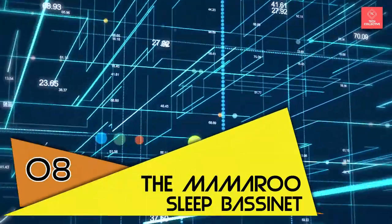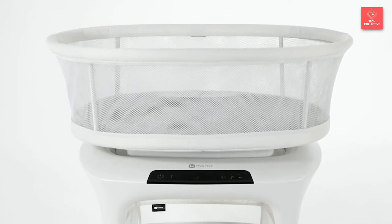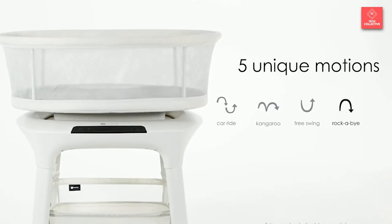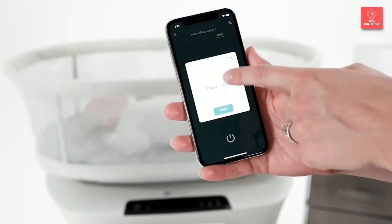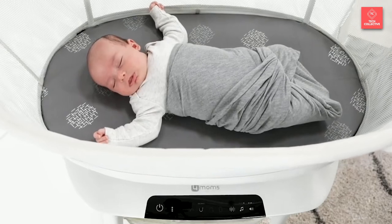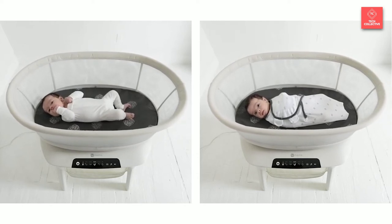Number 8 is the Mamaroo Sleep Bassinet. The Mamaroo Sleep Bassinet mimics parents' cuddles to lull babies to sleep. The base stays still while the basket itself glides up and down, side to side, in smooth, dreamy motions. There are five different patterns — Car Ride, Kangaroo, Tree Swing, Rockabye, and Wave — each with five speeds, offering 25 total settings. Each movement is based on the natural motions parents make when trying to soothe their little ones.